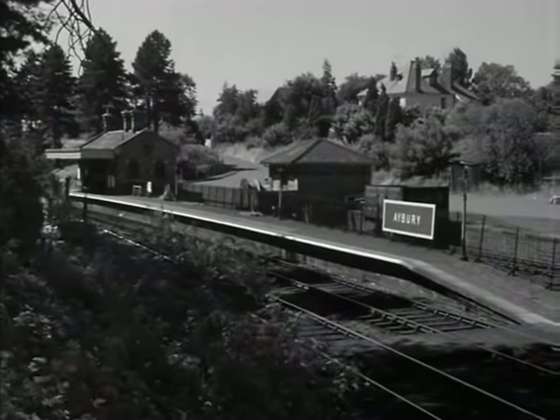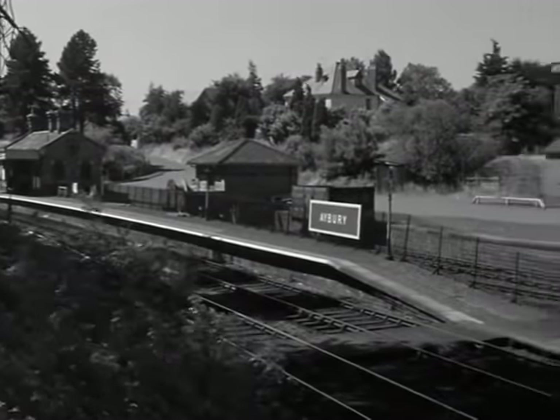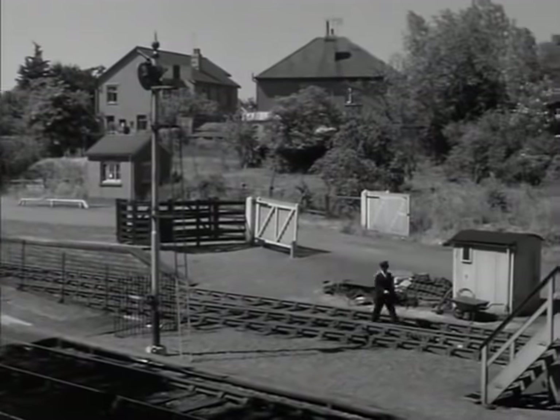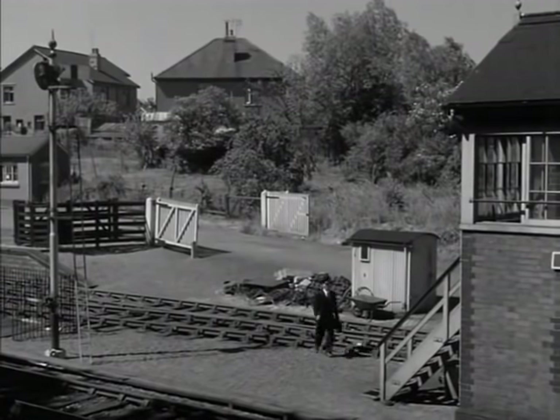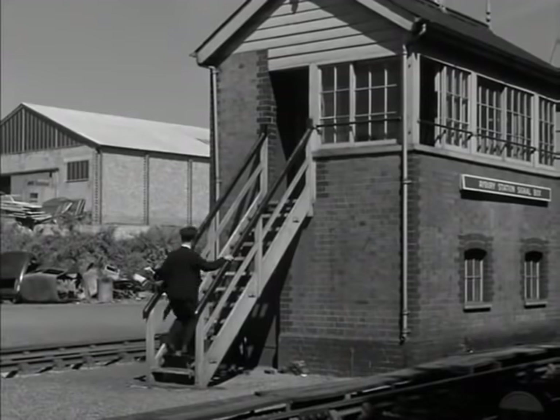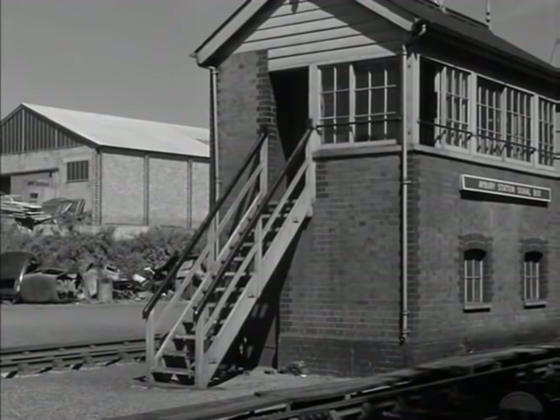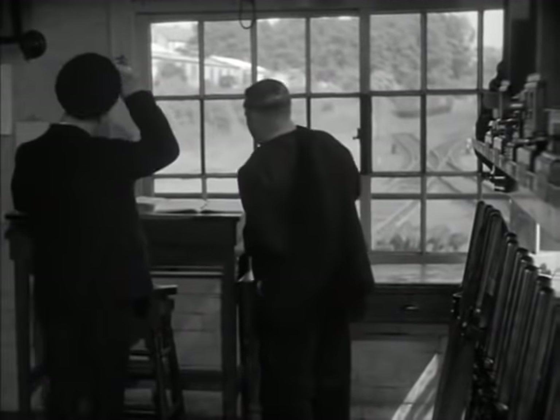A small station on one of British Railway's main lines, six o'clock in the morning. It's a quiet time of day, and as usual, everything is in order.